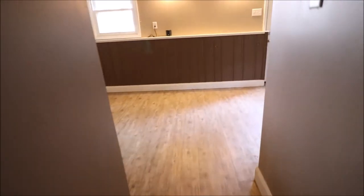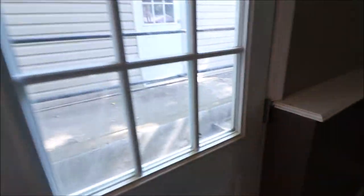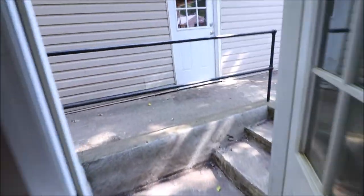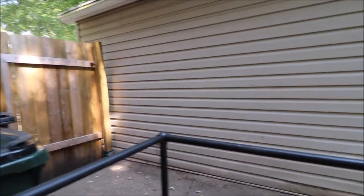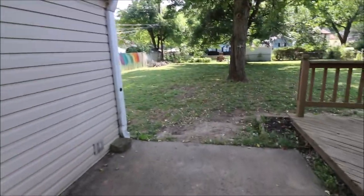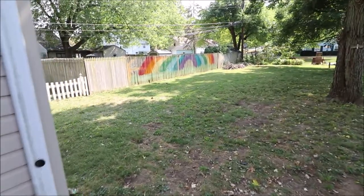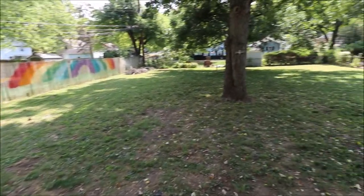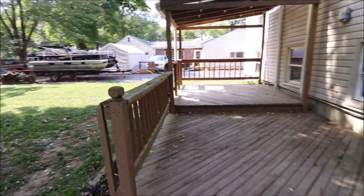I'm going to keep rolling and show you the backyard. So as we walk out, you'll notice the detached oversized one car garage. It is fully fenced in back here. Notice this nice open spacious yard. Again, fully fenced in. Got a nice deck area here.